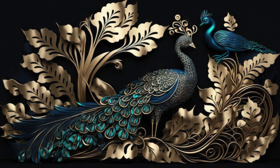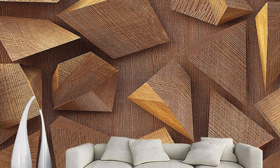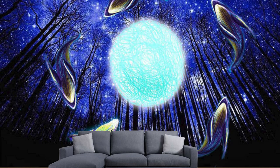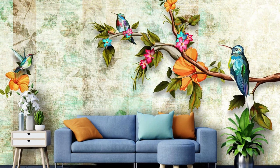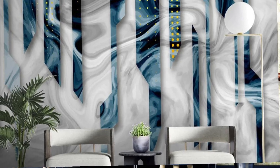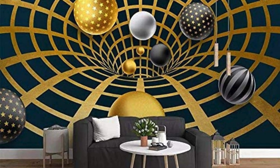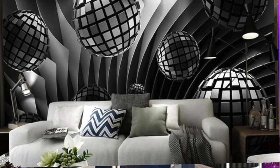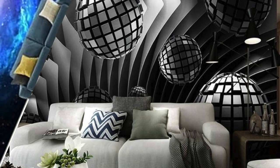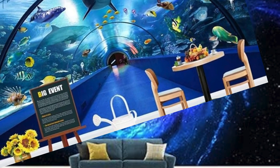Dive into the myriad possibilities our collection offers, from bold and avant-garde to subtle and understated designs. Feel the pulse of contemporary design as geometric patterns create a harmonious dance of shapes, or let the tranquility of nature-inspired scenes wash over your space. These wallpapers aren't static images — they are dynamic expressions of style, constantly evolving to reflect your changing tastes and moods. What sets our 3D wallpapers apart is their ability to engage multiple senses. Beyond the visual feast, run your hands along the textured surfaces and you'll discover a tactile dimension. Whether it's the smooth touch of a sleek surface or the intricate relief of raised patterns, our wallpapers redefine the boundaries between art and touch.